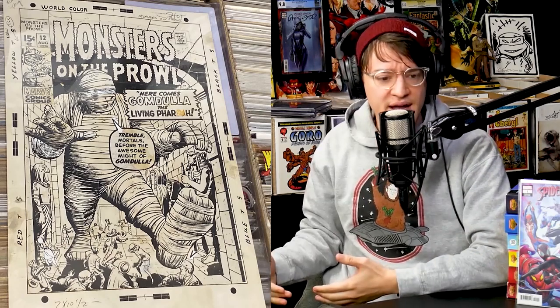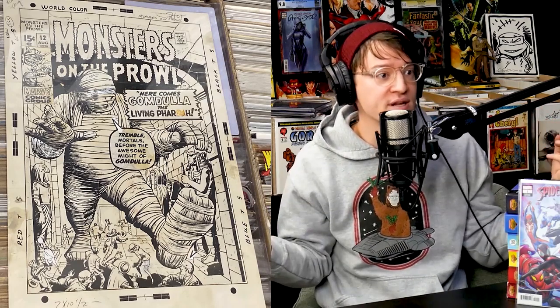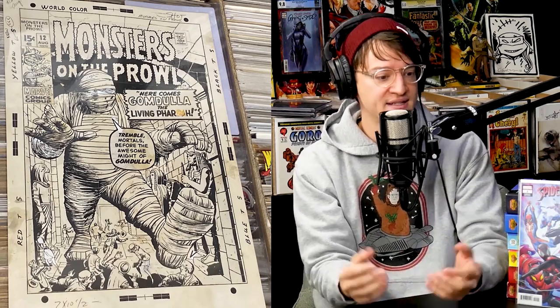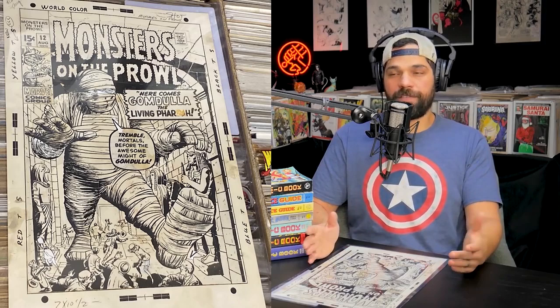Marie Severin helped out a lot — she did a lot of the cleanup work. Similar to how Stan would add text for excitement, Marie Severin added spice to different Marvel covers, changing things and making a combination of both artists' work. She was a master at her craft, a very accomplished artist and colorist — she worked at EC and then through the '50s at Marvel as well. There's actually another comic I want to mention where Marie Severin made it smoother and more eye-catching: Hulk Annual #1.